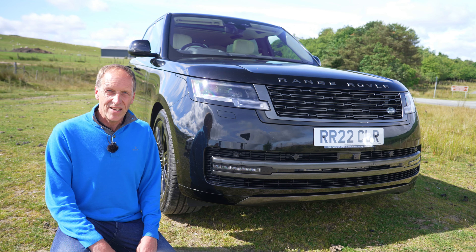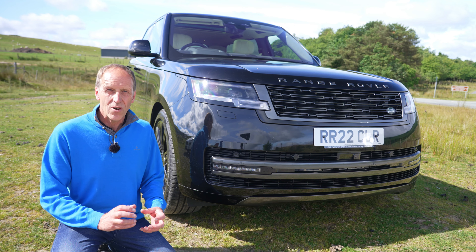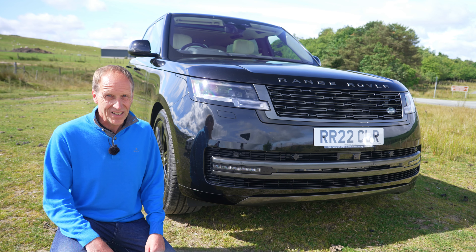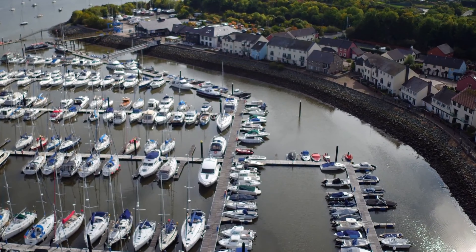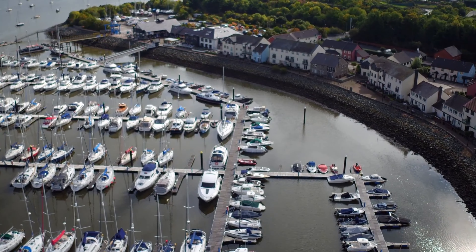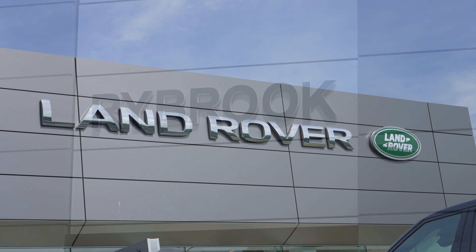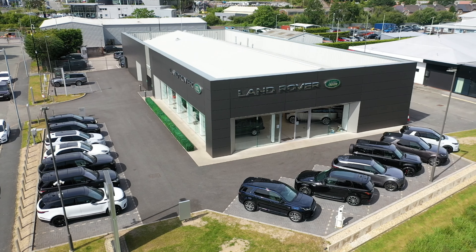Well, why not join me, Roger Bailey, in what promises to be an indulgence of the highest order. I join you near the Welsh seaside town of Conway, home to a delightful marina and home to this very agreeable car dealership, Rybrook Land Rover Conway.